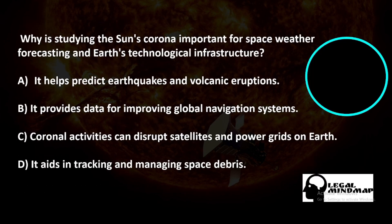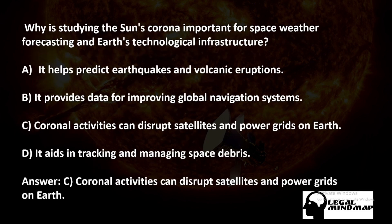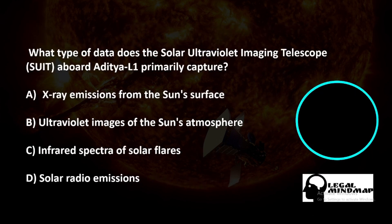Why is studying the sun's corona important for space weather forecasting and earth's technological infrastructure? A) It helps predict earthquakes and volcanic eruptions, B) It provides data for improving global navigation systems, C) Coronal activities can disrupt satellites and power grids on earth. The correct answer is C — coronal activities can disrupt satellites and power grids on earth.